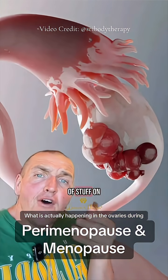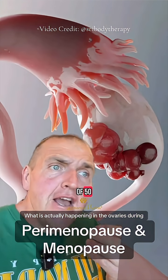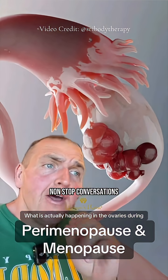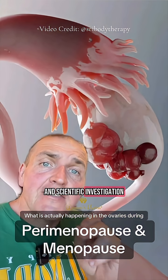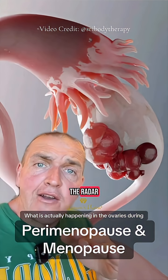If men's testicles did this kind of stuff on the regular, or they just turned off randomly at the age of 50, there would be non-stop conversations and scientific investigation. But somehow, perimenopause and menopause seem to slide under the radar.